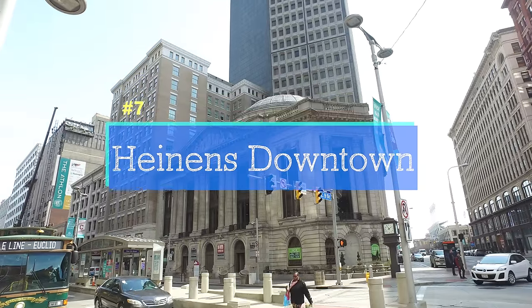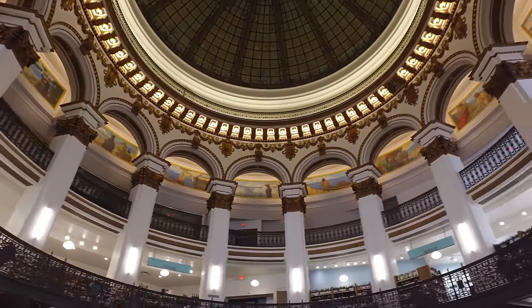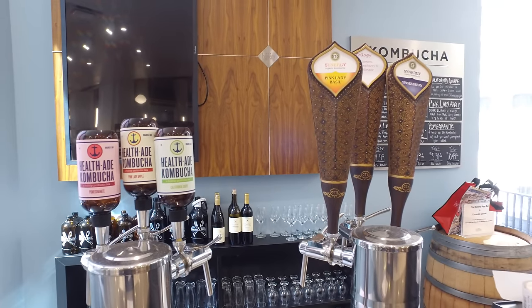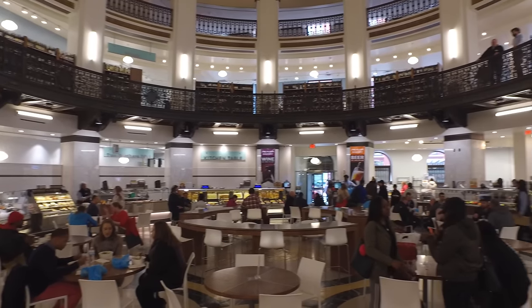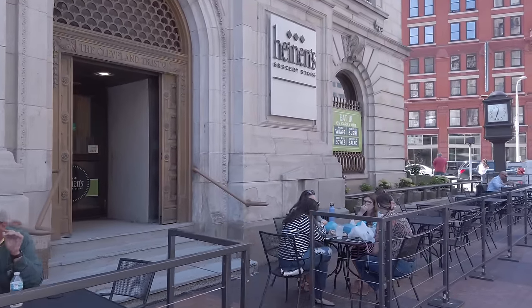Heinen's Downtown is inside an old-school bank rotunda that's been repurposed into Cleveland's premier grocery store. From the wine machines to the kombucha on tap, it's a great place to get lunch whether you eat inside or outside. I totally recommend you stop in and check it out.